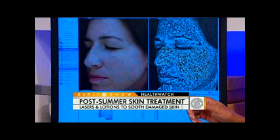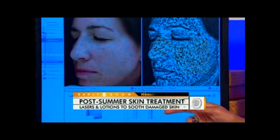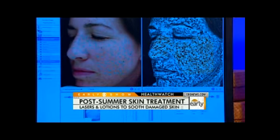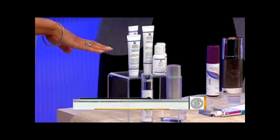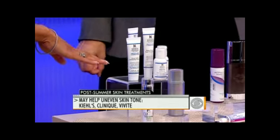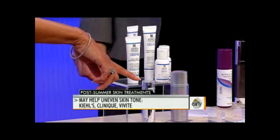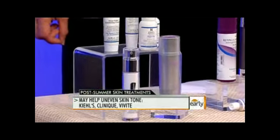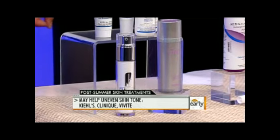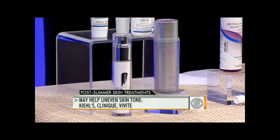You can even see it coalescing on her lips right here — we need to put sunblock on her lips too. Looking at products that can help people deal with sun damage, the first issue being uneven skin tone. Kiehl's has a new product line that helps even out your skin tone. The Clinique Even Better Skin Tone Corrector works very well, and so does the Vivitae Vibrance. They all have different ingredients but help to disperse the pigment and even out your skin tone.